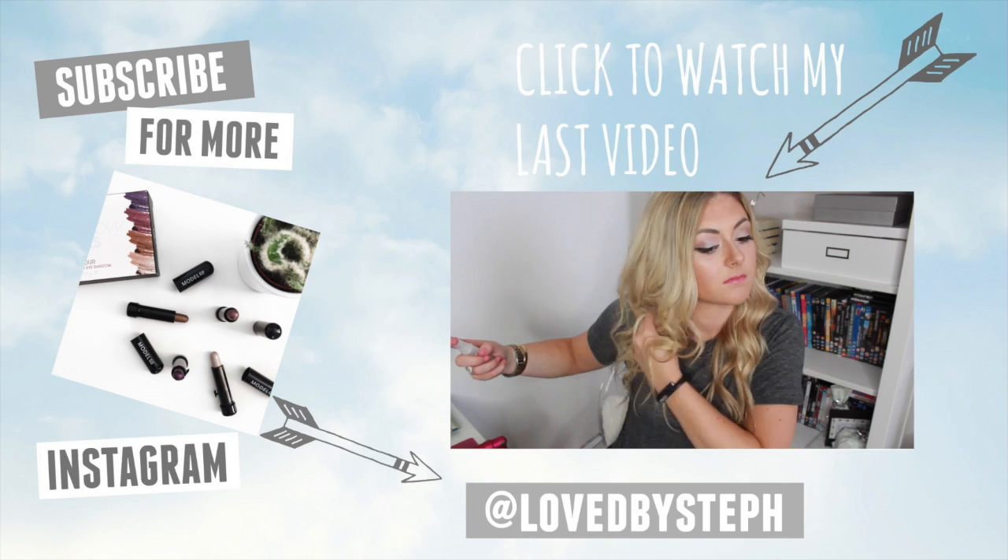That's pretty much it, guys. I hope you found this video useful or helpful - give it a thumbs up if you liked it, and if you'd like me to do more of these videos where we may be buying some different stuff, make sure you subscribe and I'll see you guys next time. Bye!